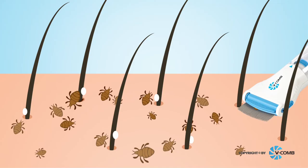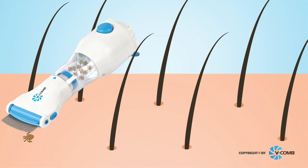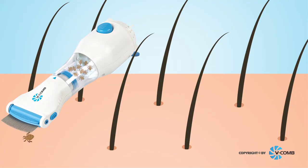As a leader in health and personal care products, Lice Tech introduces the revolutionary V-Comb. An innovative, easy-to-use, chemical-free solution to detect and eliminate head lice and eggs. Gentle on the head, tough on head lice. V-Comb.